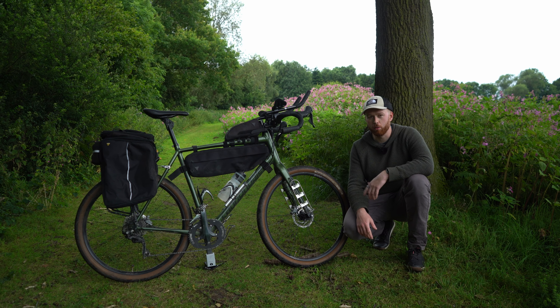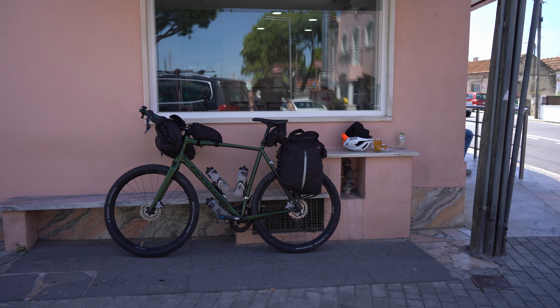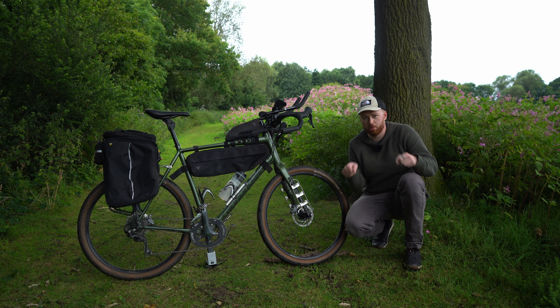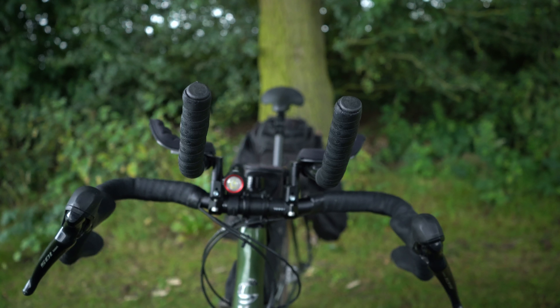That added puncture protection is what I'm after — the last thing I want is loads of punctures out on my adventures. Until very recently I just had some basic gravel handlebars and some aero bars my dad gave me from his garage. Pretty basic, but for most things it was fine — I liked having multiple positions to keep comfortable. This year though I've changed the handlebar setup, which I'll talk about in a second.